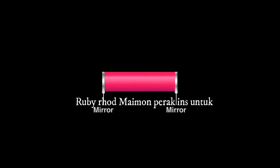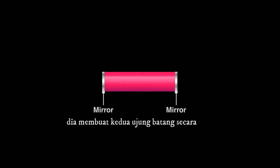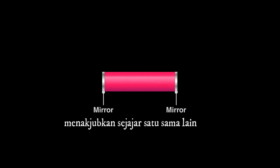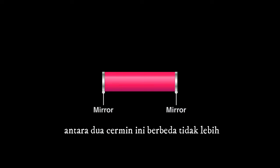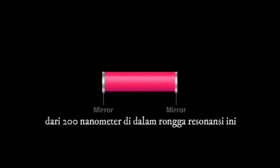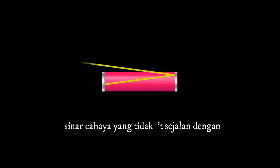Maiman silvered the ends to reflect the light within the ruby cylinder. He made the two ends of the rod astonishingly parallel to each other. From top to bottom, the distance between these two mirrors differs by no more than 200 nanometers. Inside this resonant cavity, two things happen. First, any light rays that don't line up with the axis eventually just exit out the side of the cylinder.